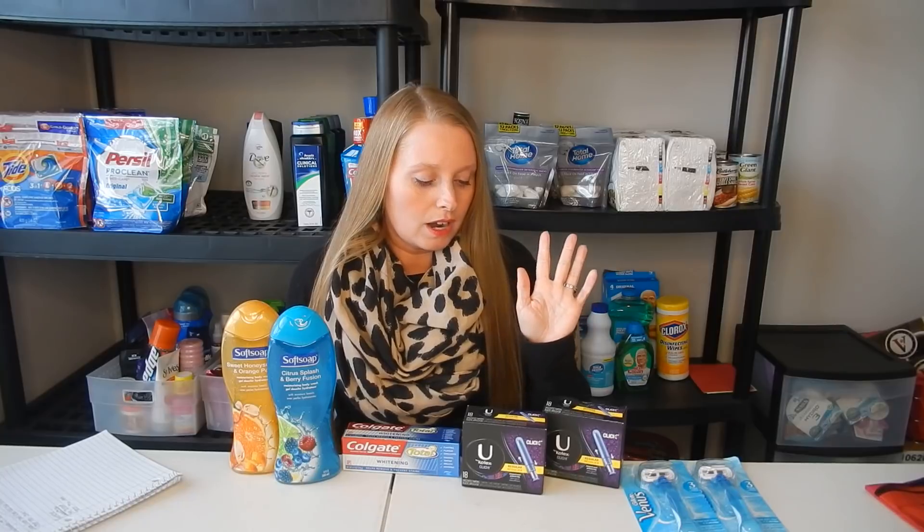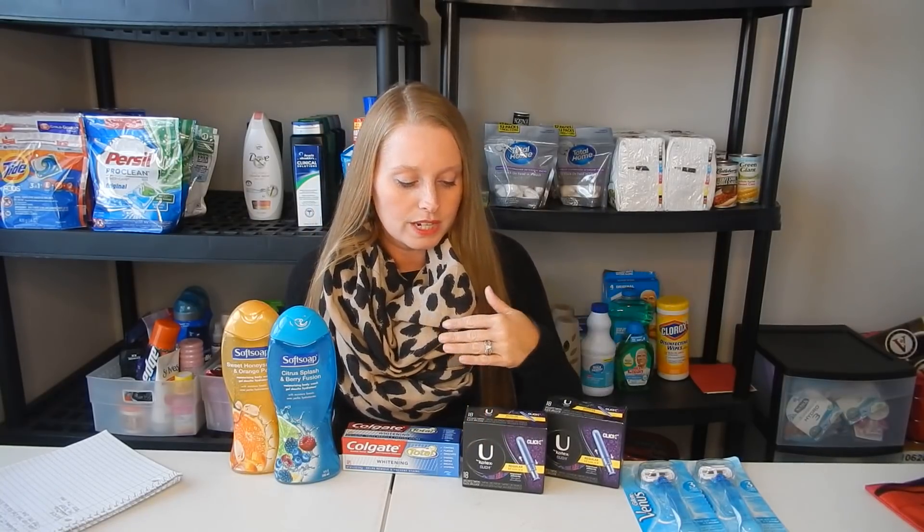The U by Kotex. These are buy one, get one half off, and there is a $2 extra buck when you buy two, so go ahead and buy two. These are the tampons — the first one was $4.49, the second one was $2.24, so altogether that came to $6.73. However, there is a $3 off of two coupon in the 1/6 SmartSource, and I had a $1 off of one feminine care product CRT. So I used both of those. Total came to $2.73, but I got back that $2 extra buck, making it just $0.73, which is $0.36 each. So great deal there.